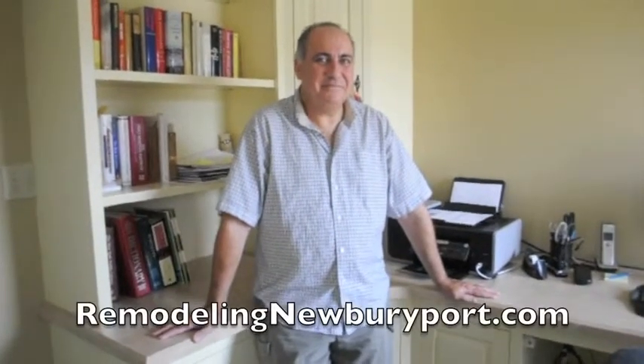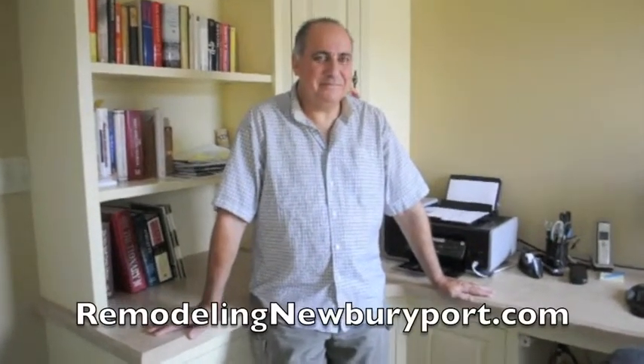Thank you very much Gary for sharing this story — I think this is a great home office story. If anybody wants more ideas about the magic that Greg Green and Green Construction can work for your home, you can visit them at remodelingnewburyport.com. Thank you.